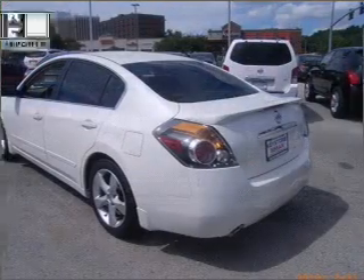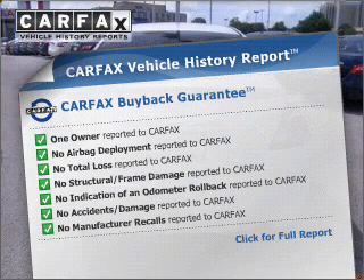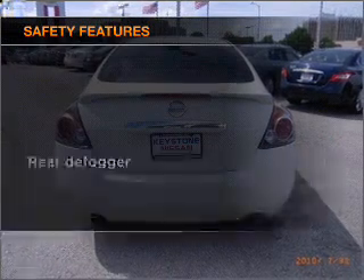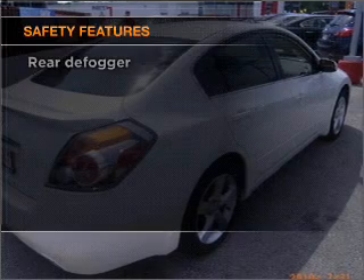anti-lock brakes. Rest easy knowing this vehicle comes with a Carfax Vehicle History Report from Carfax, the most trusted provider of vehicle information. If safety is a high priority, rest assured knowing that these top safety components are included.